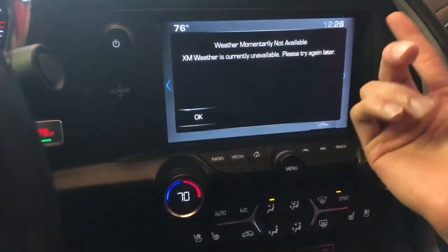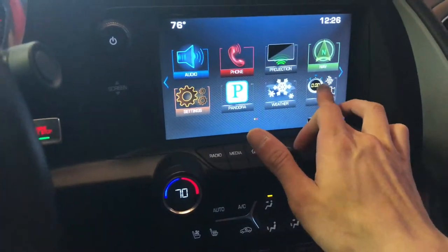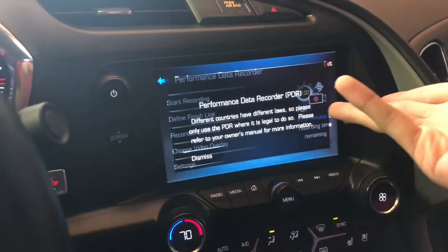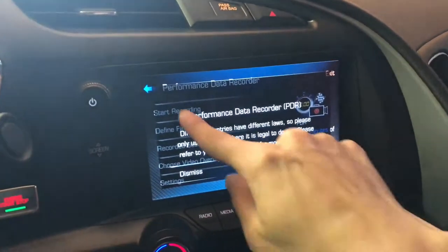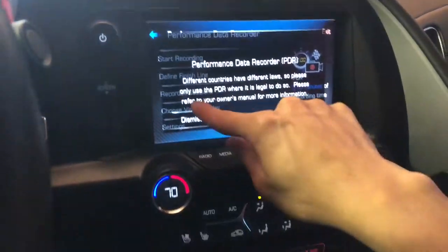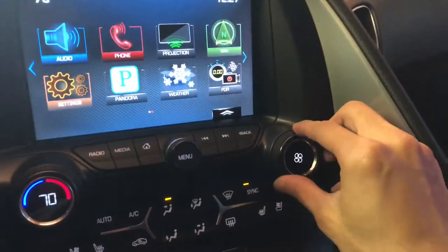Whenever you need to listen to music or check on the weather, it's all accessible here. It also has PDR — there's a camera right here which records video data. So if you're going to a track day, or whenever you activate valet mode, you can tell if the valet is going to do something wrong to your car.